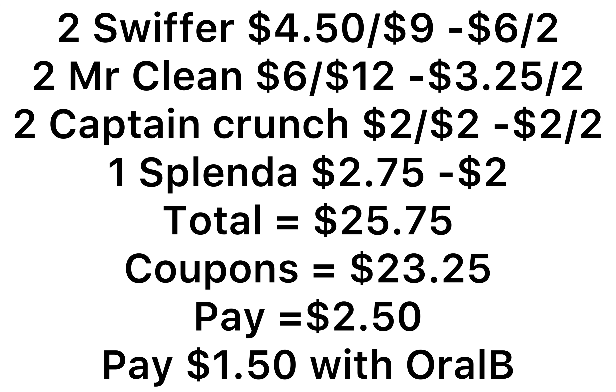This is a list of everything you will be picking up. Everything comes to $25.75. All of the coupons come off once you put your number in - that's $23.25 in coupons - and you'll pay $2.50. If you have that Oral-B toothbrush at your store, you can add that for $1 overage and you'll pay $1.50.